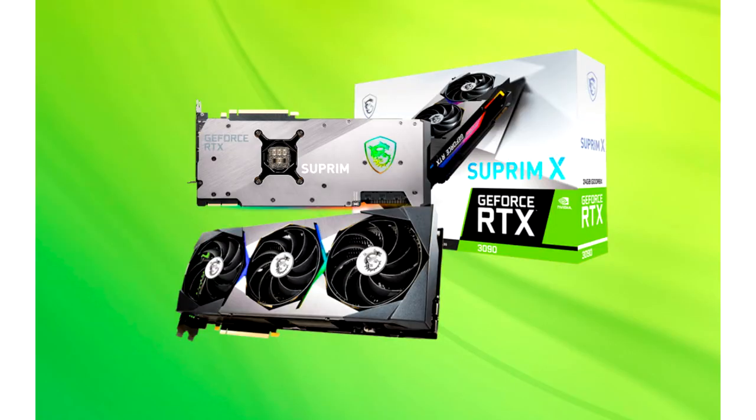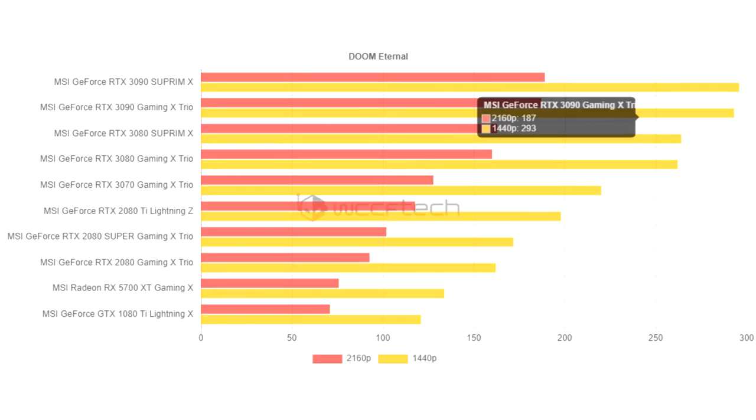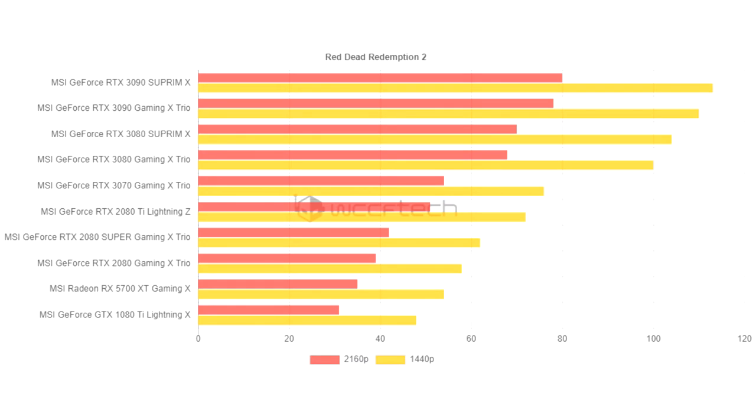MSI launches the fastest GeForce RTX 3090 SUPRIM X series graphics card, tested by Wccftech. Today it became known about the release of the new graphics card MSI GeForce RTX 3090 SUPRIM X. The manufacturer claims that this is the fastest model on the planet with air cooling. The experts of the Wccftech website have already tested it, giving their assessment not only of the overall performance, but also of many other characteristics.